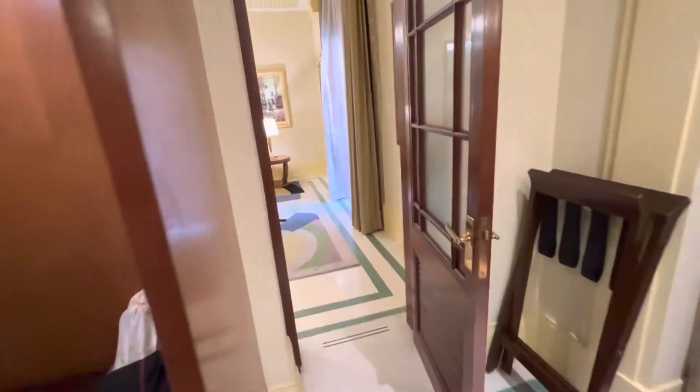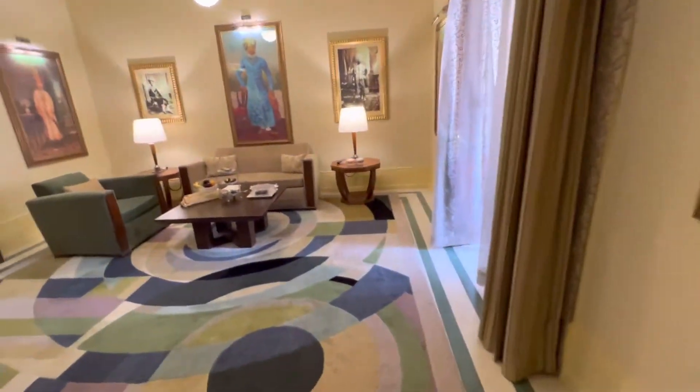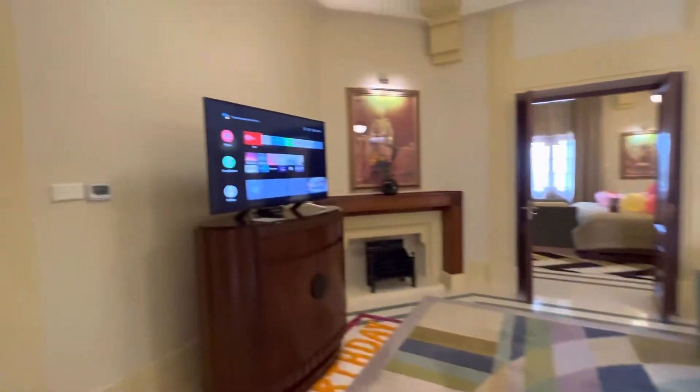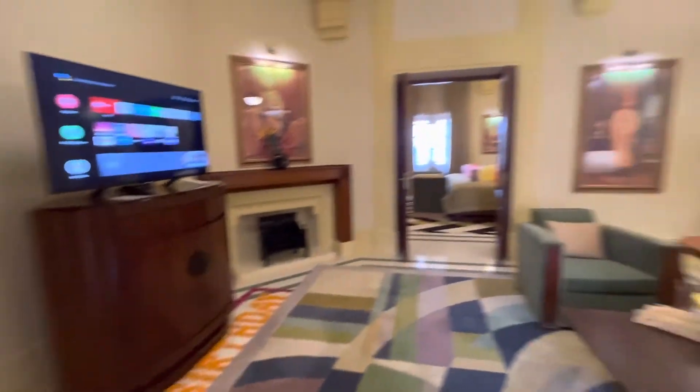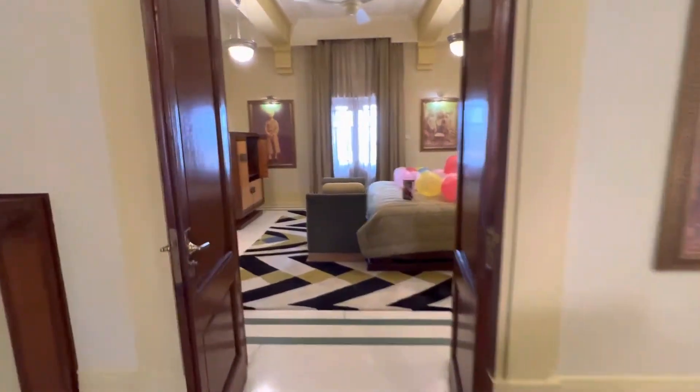And we will walk back into the living room — kind of did a full circle there. And we will walk back out to the patio.